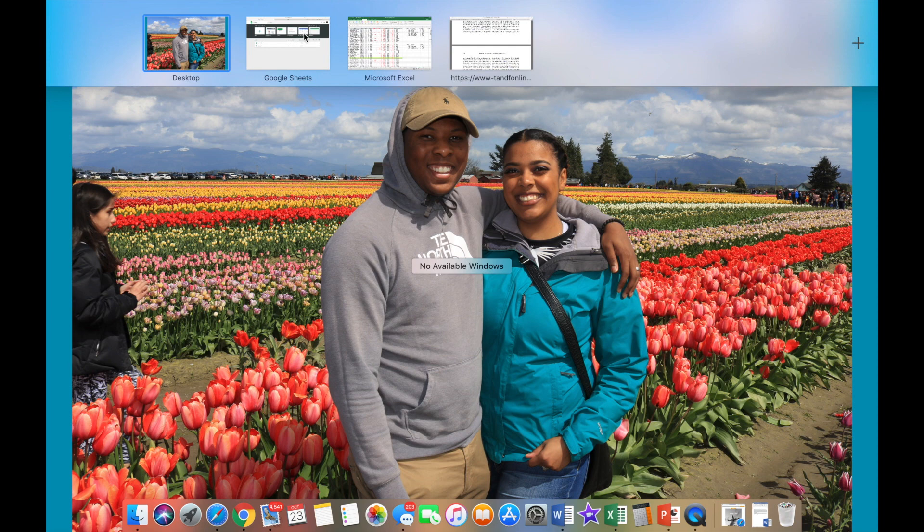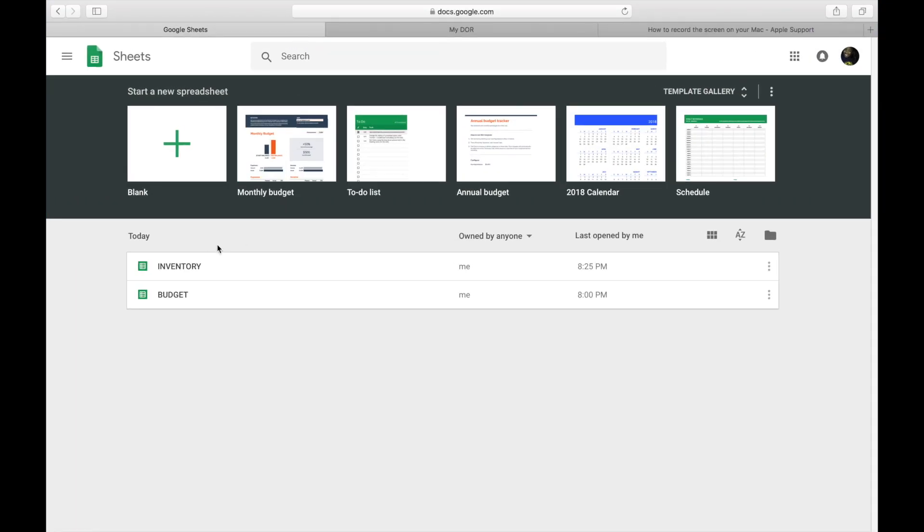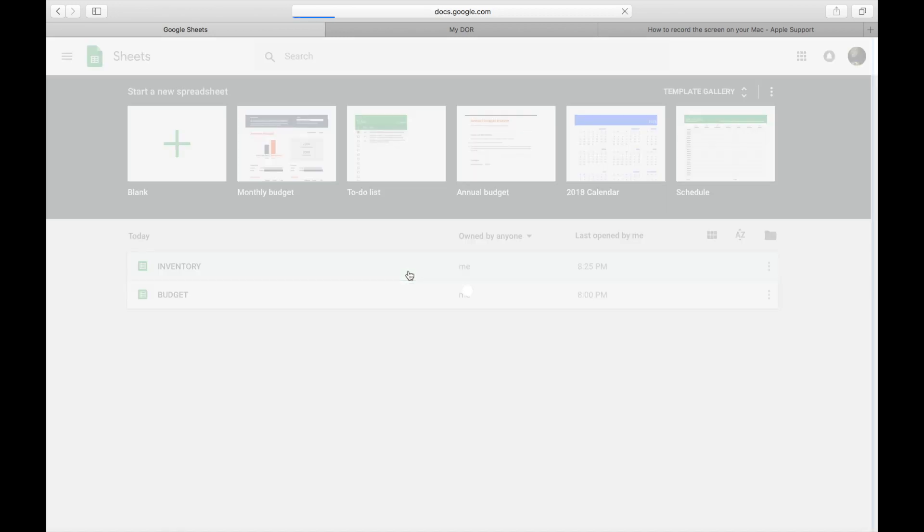I'm going to start with my inventory because I feel like it's easier. I do my inventory on Google Sheets. I was actually doing it on Excel, but for the sake of this video I switched over to Google Sheets, since a lot of people probably don't have access to Excel or don't want to pay for it - it's kind of pricey. I got it free with my school since I'm a student. So here's my inventory.